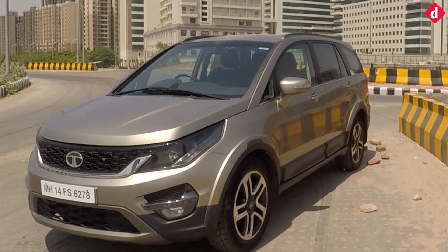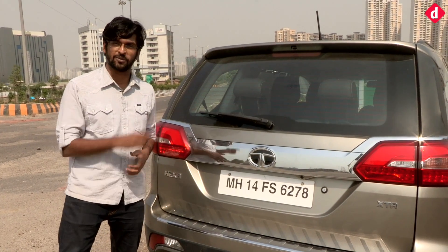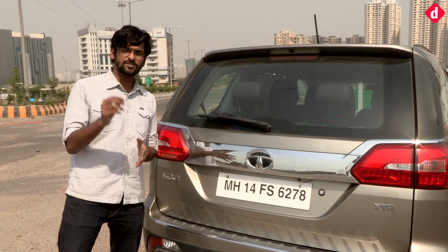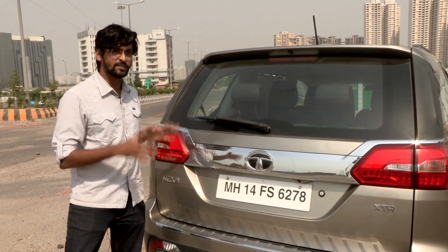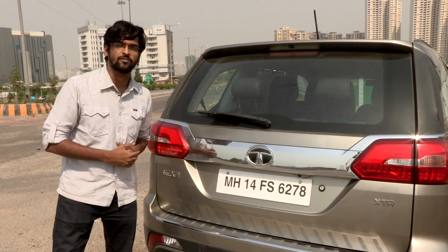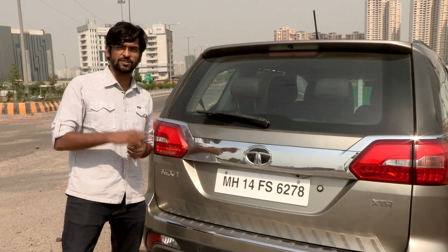The Tata Hexa is a mighty impressive package. It offers an imposing stance along with excellent ride quality, particularly in the middle seat. The technology inside is sufficient but leaves slight room for improvement, and so does city handling with the slightly stiff steering wheel. But all in all, this is a car you'd love to drive on the highway, and the ride comfort is great for those travelling in the middle seat. That's it from the Tata Hexa review — stay tuned to Digit.in for more.